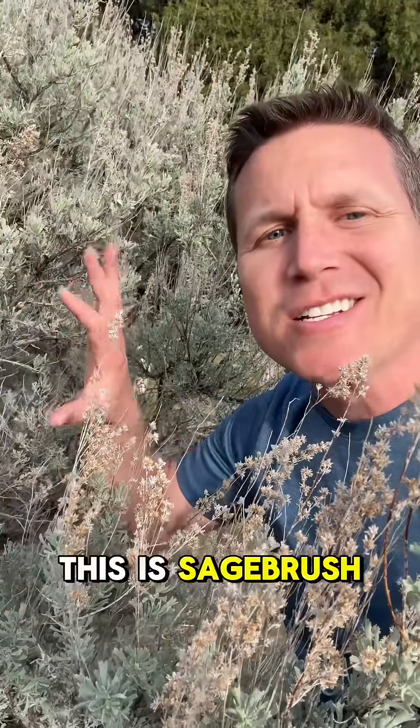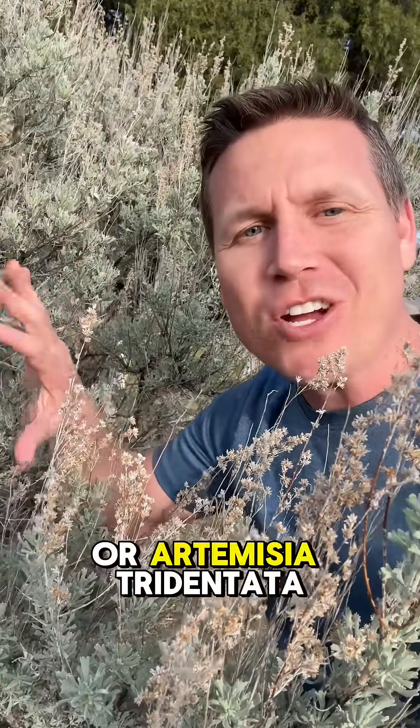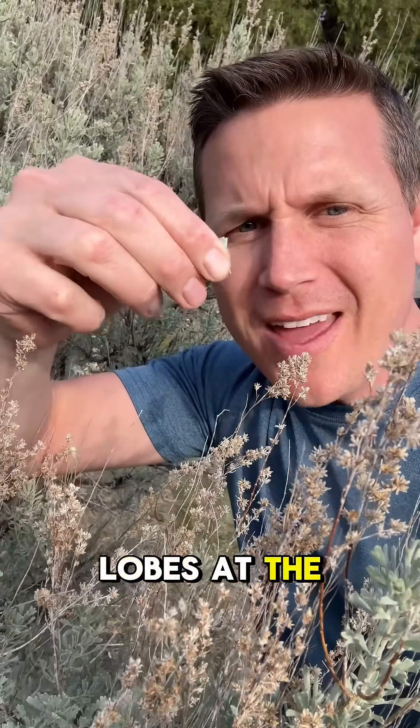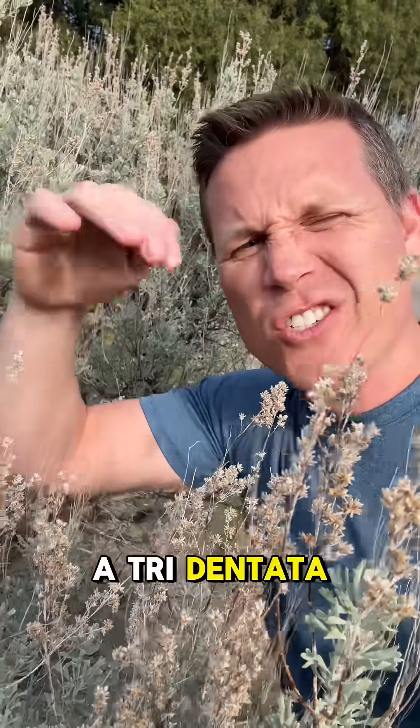Lots of you guessed correctly. This is sagebrush or Artemisia tridentata. The tridentata comes from the three lobes at the end of the leaf — that's kind of the tridentata, three dents.